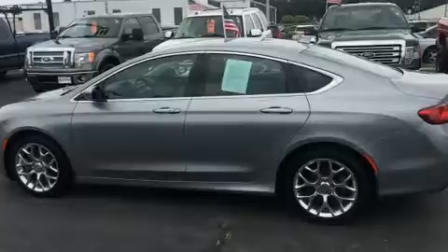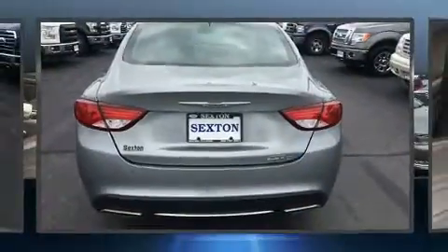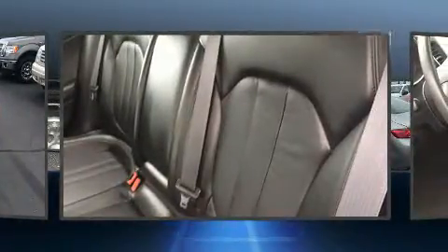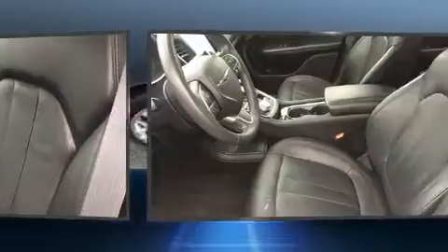It's equipped with tons of terrific amenities, but it won't break your budget — like power windows, mirrors and seats, leather upholstery, delay-off headlights, an automatic dimming rear-view mirror, heated seats, and remote keyless entry.